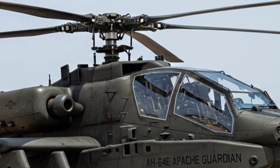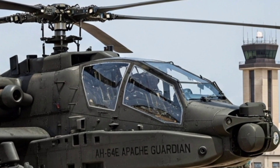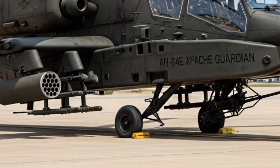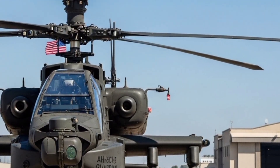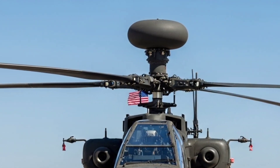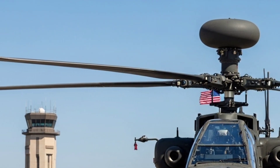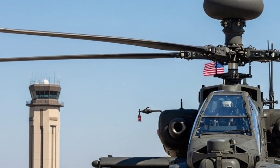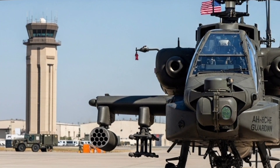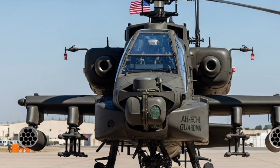At the core of the AH-64E's design is its incredible versatility. This isn't just a helicopter designed to fly in, unleash firepower, and return to base. The Apache Guardian has been engineered to adapt, whether it's providing close air support to ground troops, engaging in anti-armour operations, conducting reconnaissance, or even serving in maritime missions — the AH-64E is capable of doing it all.